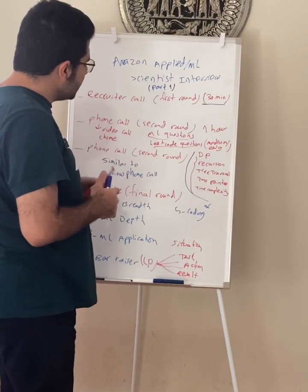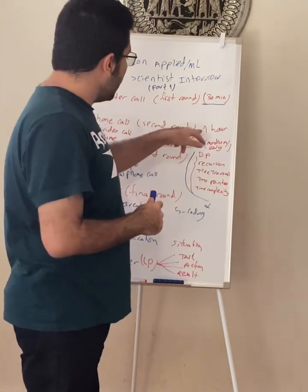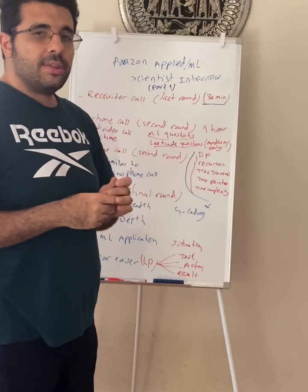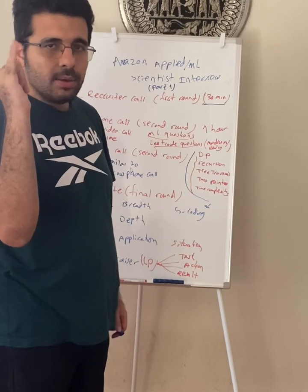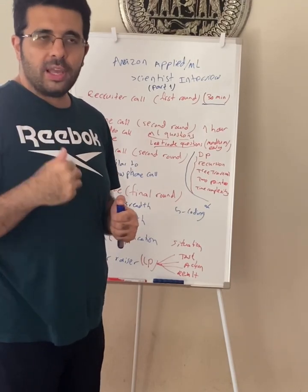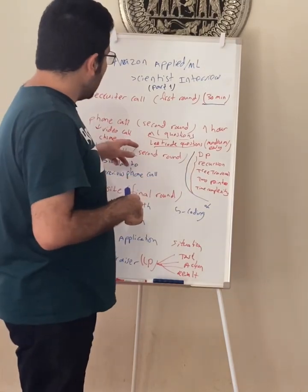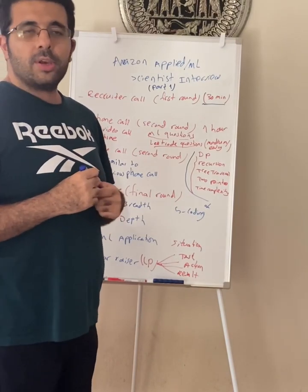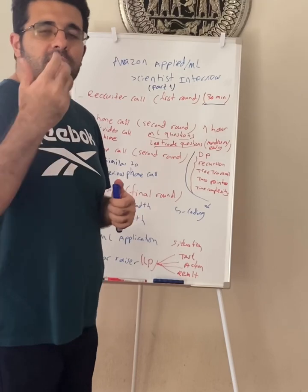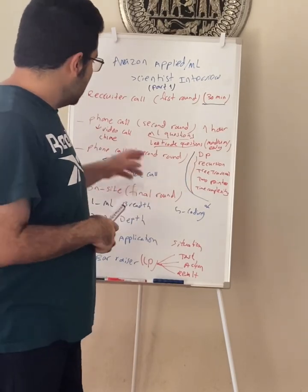Now we go to the technical round. The technical round consists of a phone call through Chime — it's a video call and you're expected to turn on your camera. This round is one hour and consists of two main sections, plus an introduction. For applied scientists, the two main sections are machine learning and LeetCode or coding. For the machine learning section, they usually do not ask you hard questions — they want to see whether you are in the machine learning field. They ask general questions like: Can you explain the concept of p-value? What is the difference between correlation and causation? What's the ensemble method? What's the difference between bagging and boosting? When do you use random forest versus gradient boost? This is usually 30 minutes.